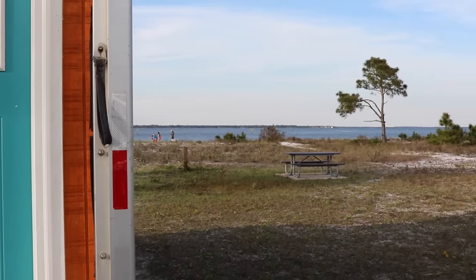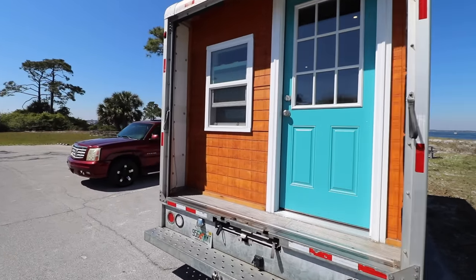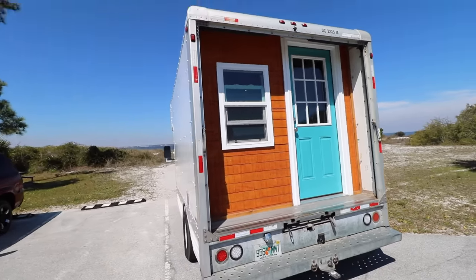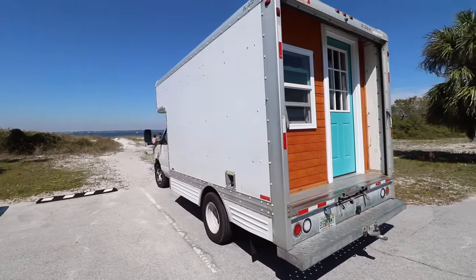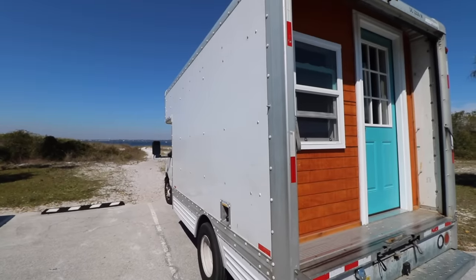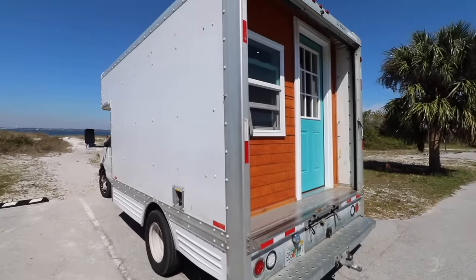I'm going to give you guys a tour of our box truck to tiny house conversion. We converted the box truck and finished it completely for about four thousand dollars, and I paid about five thousand for the truck, so this is a nine thousand dollar project. We're going to be traveling in this this summer and living in it for the rest of the year at least.